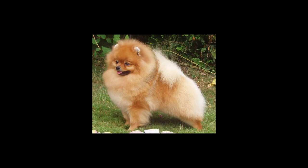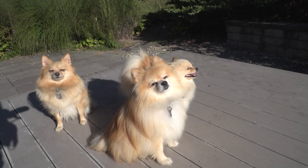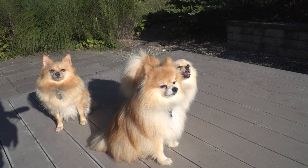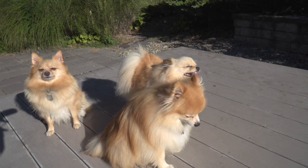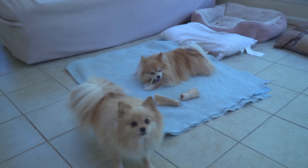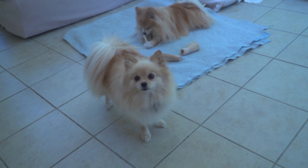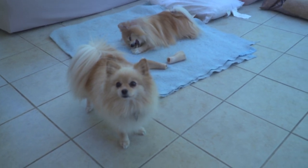The Pomeranian is a breed of dog named from the Pomerania region in northwest Poland, northeast Germany, and central Europe, classed as a toy dog breed because of its small size. The Pomeranian is descended from the large Spitz-type dogs, specifically the German Spitz.